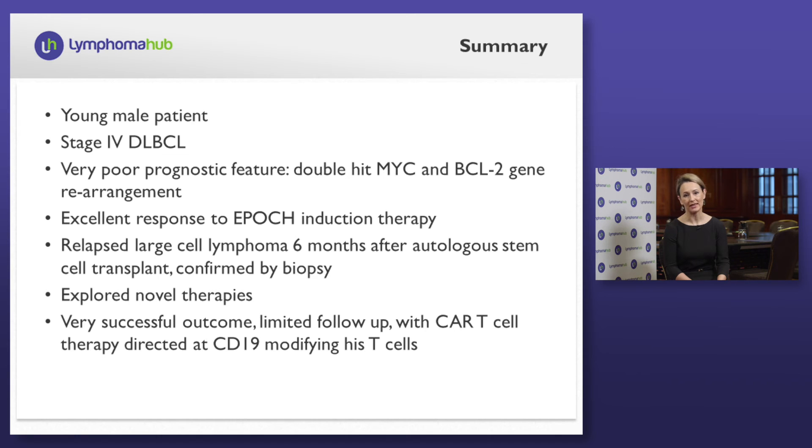Biopsy demonstrated relapsed large cell lymphoma, and at that point we explored novel therapies. Because he is a young gentleman with limited comorbid condition, this may not be applicable to a population which tends to be older when dealing with this disease. He has had a very successful outcome, though with limited follow-up, with a novel therapy directed at CD19, modifying his T cells. There are a number of other agents currently under exploration which also demonstrate interest, including targets of BCL2 and other immune therapy checkpoint inhibitors.